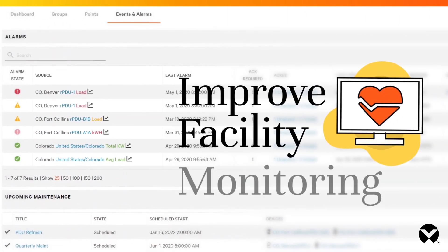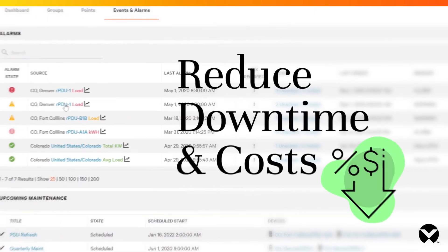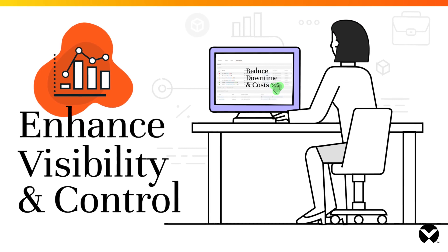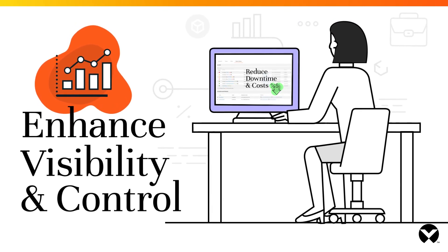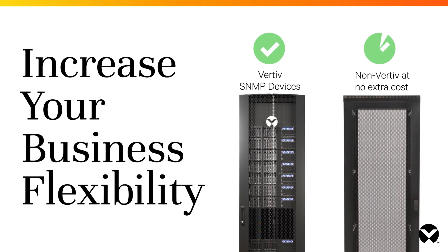It helps protect infrastructure from performance issues, reducing downtime and costs. With a single pane of glass into your operations, you'll increase your business control and IT teams' effectiveness. EnviroNet Alert empowers you to manage all your devices, enabling you to run your business the way you want to.